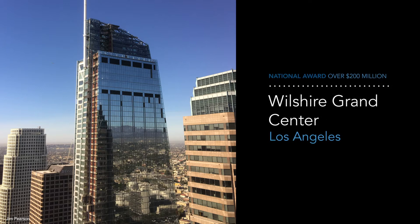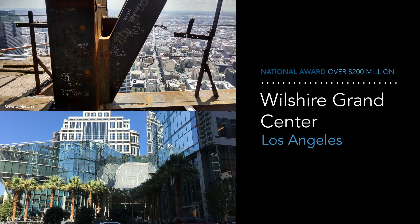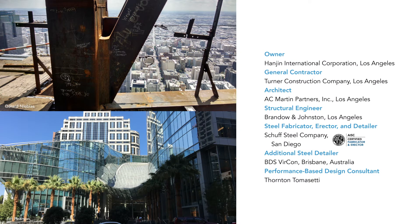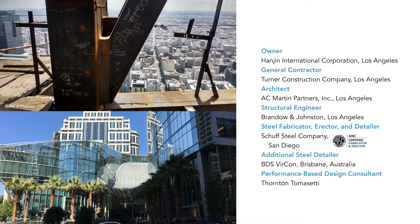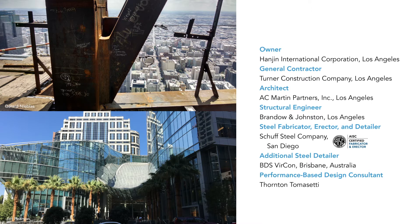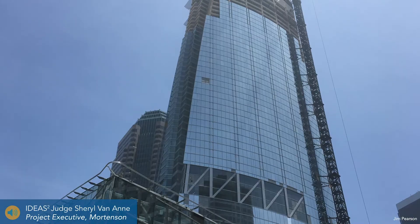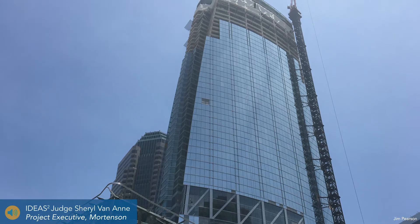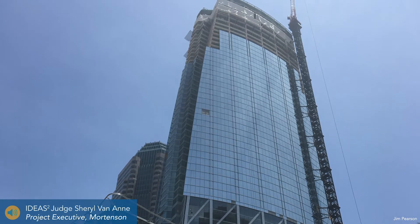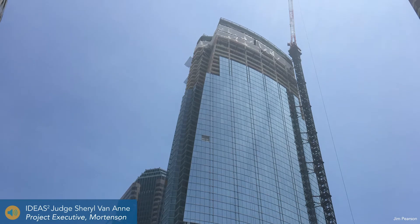The Ideas 2 National Award for projects over $200 million goes to the Wilshire Grand Center in Los Angeles. According to Judge Cheryl Van Ann, the building marks an opportunity for the public to witness an outstanding use of steel — from the exposed steel at the top of the building to the curvature of the steel down in the lobby. The Wilshire was one of our favorite projects, really changing the landscape of Los Angeles and creating a new mark on the skyline, highlighting the use of steel in today's skyscraper.